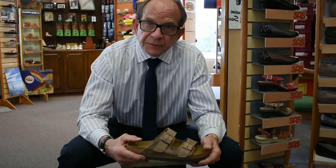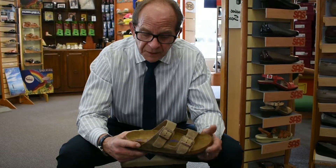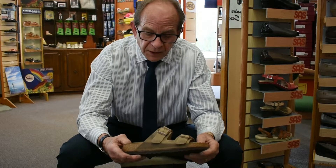So if you remember those two things, these sandals will wear five, seven, even ten years. They come in EU sizing, and we have quite an array of colors in stock. They're very anatomically correct for your feet. Thank you, hope to see you soon.